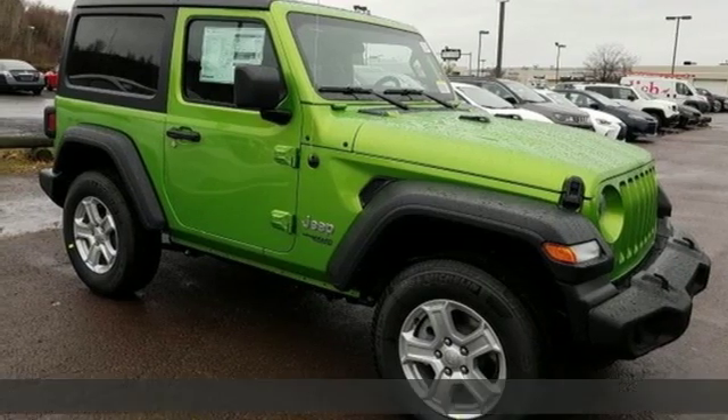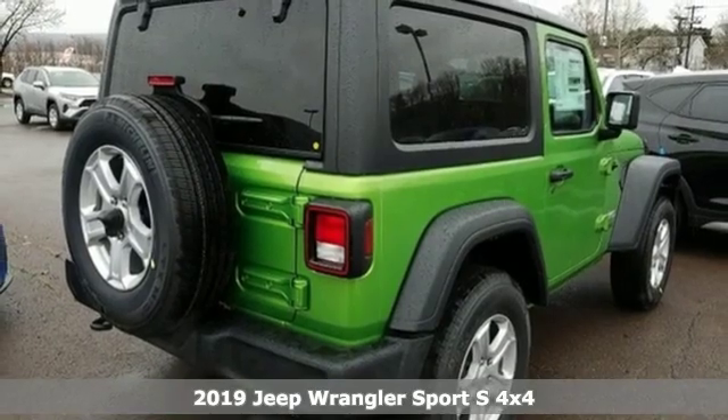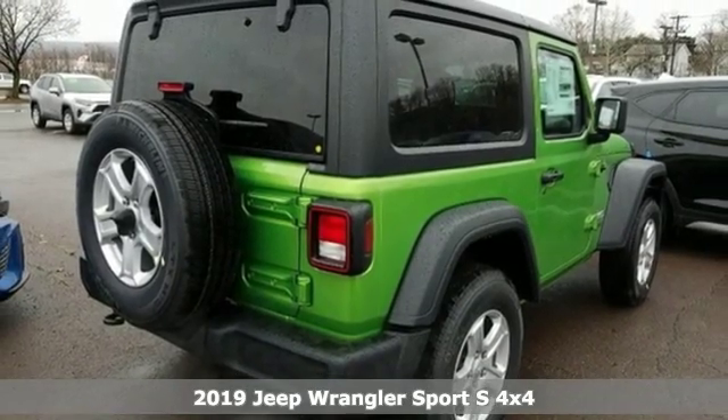It's a new 2019 Jeep Wrangler. With legendary off-road capability, the world opens up to endless possibilities.